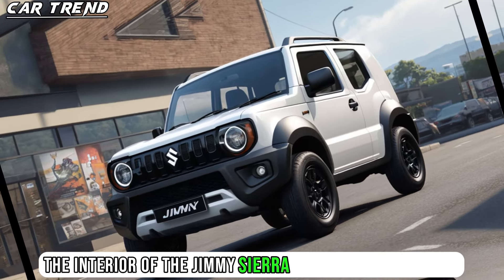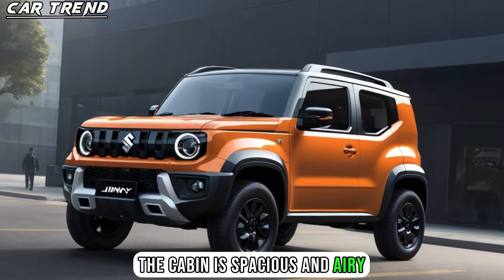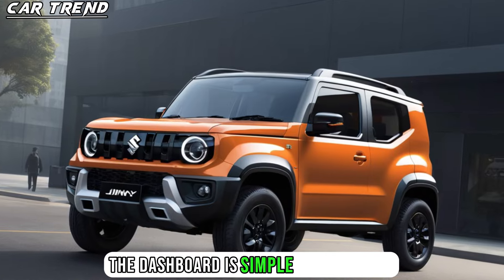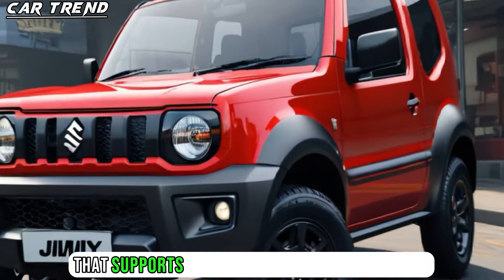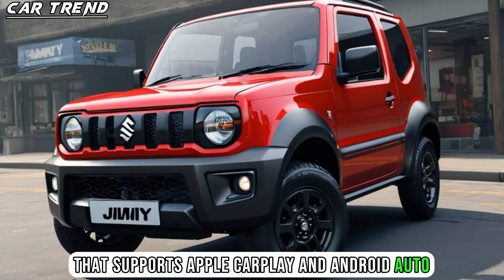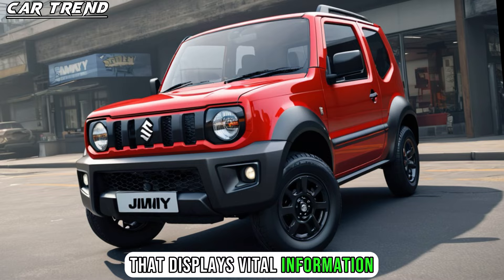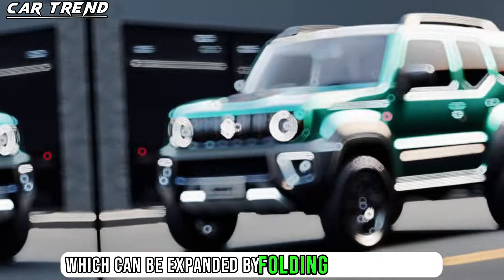The interior of the Jimny Sierra is designed to provide comfort and convenience for the adventurous driver and passengers. The cabin is spacious and airy, with refined materials and ergonomic seats. The dashboard is simple and intuitive, with a 7-inch touchscreen infotainment system that supports Apple CarPlay and Android Auto, as well as a digital instrument cluster that displays vital information. The Jimny Sierra also offers generous cargo space, which can be expanded by folding the rear seats.